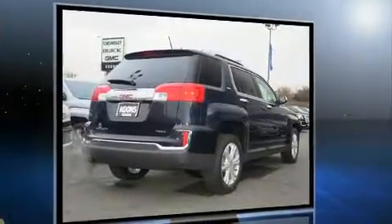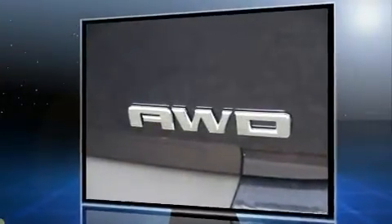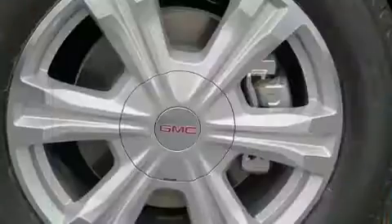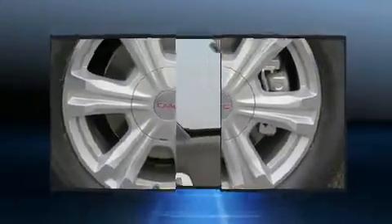Top features include heated front seats, variably intermittent wipers, lane departure warning, and remote keyless entry. Features such as automatic climate control and leather upholstery prove that economical transportation does not need to be sparsely equipped.